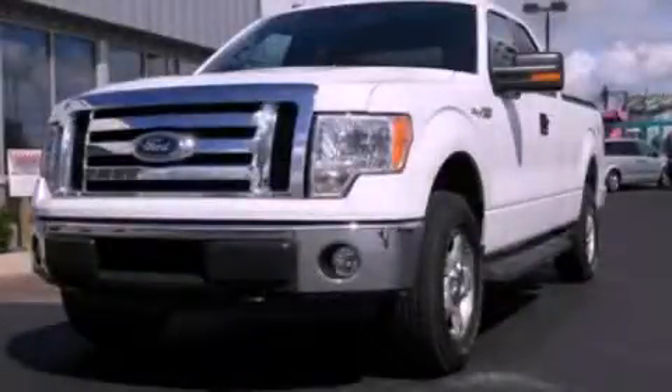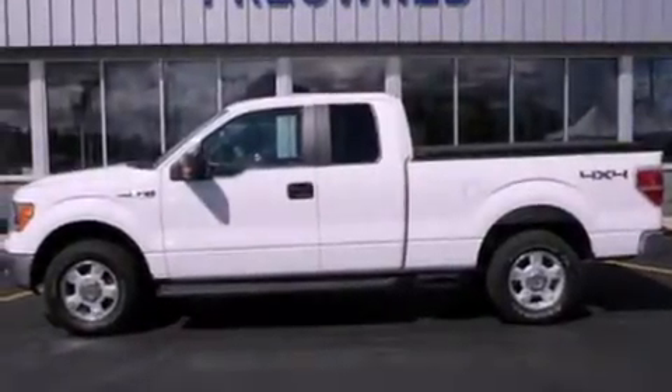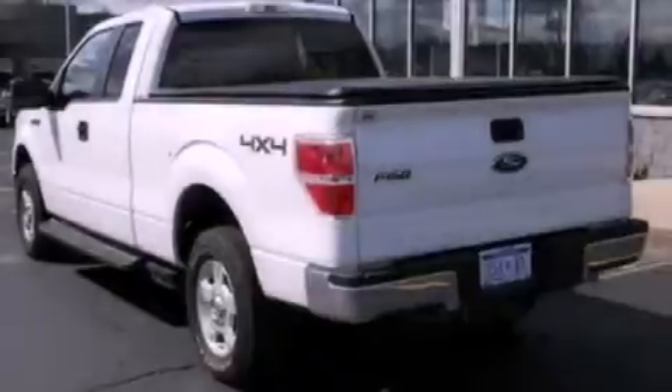This is a 2009 Ford F-150. Strong, durable, and dependable. It has a 5.4-liter 8-cylinder engine and an automatic transmission.